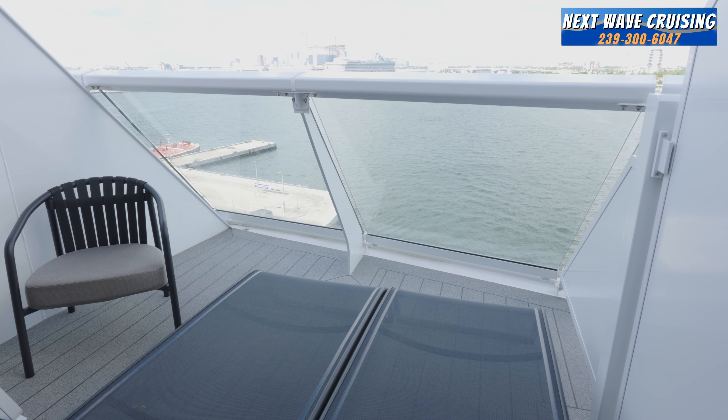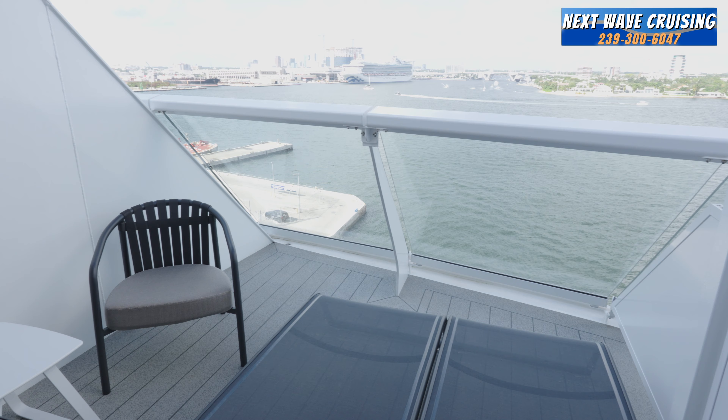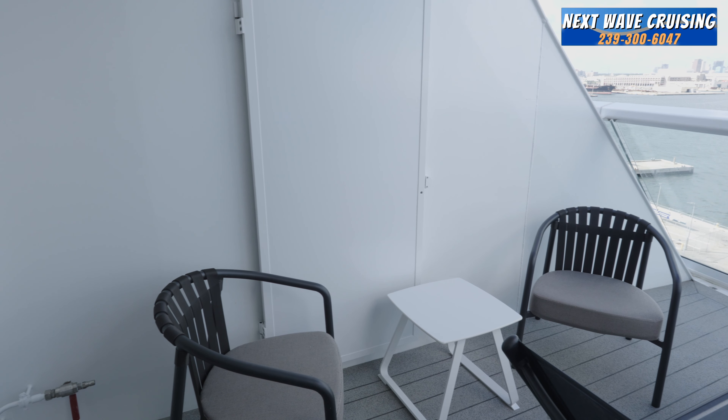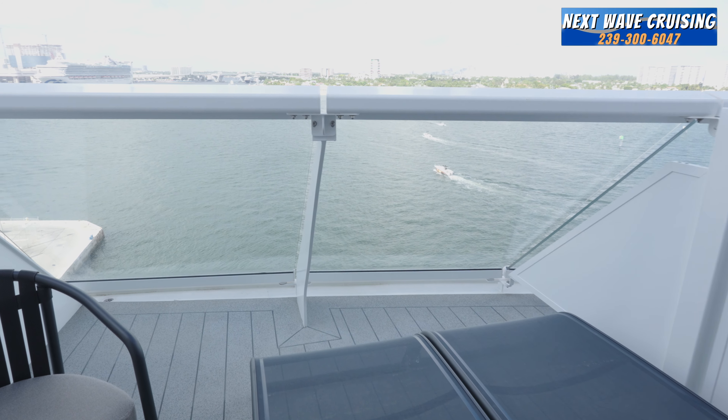Coming out to the balcony may show you the best part of the Sunset Veranda stateroom, and you may spend a lot of your time out here. This is a very nicely sized balcony with two lounge chairs, two seats, and a small table. You have beautiful views off the back of the ship, and it is one of the few places on an Edge Class ship outside of the Retreat and suite area where you can get a true step-out balcony. Many staterooms on these Edge Class ships have infinite veranda staterooms, but if a true step-out balcony is important to you, consider the Sunset Verandas at the aft of the ship.